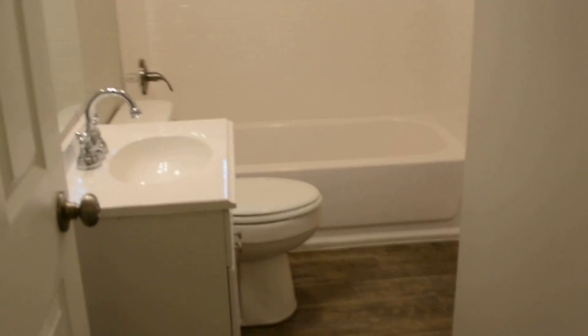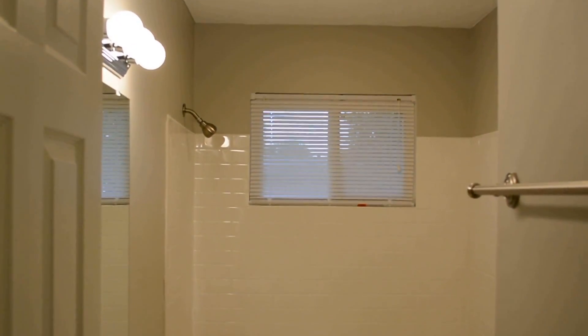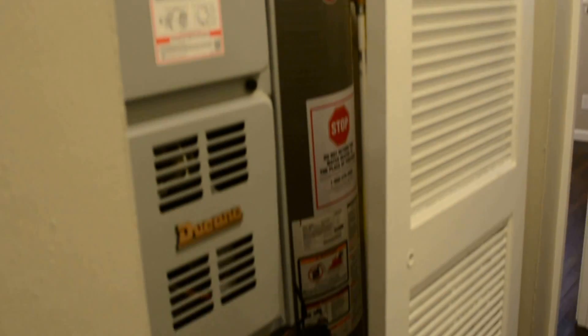Down the hallway to the bedrooms. First door on the left is a full bath — all new. Then we have the utility closet, which has a new furnace and new water heater. Three bedrooms in the back here.